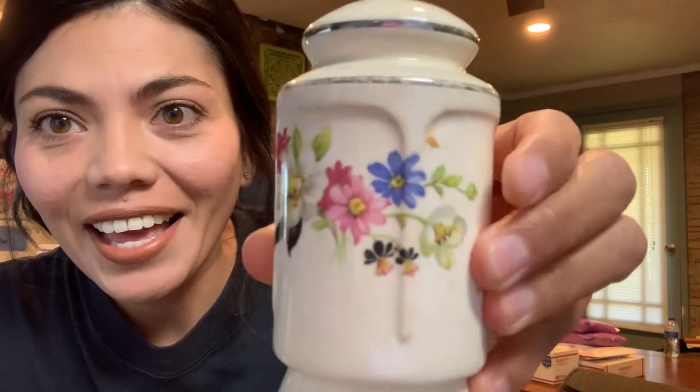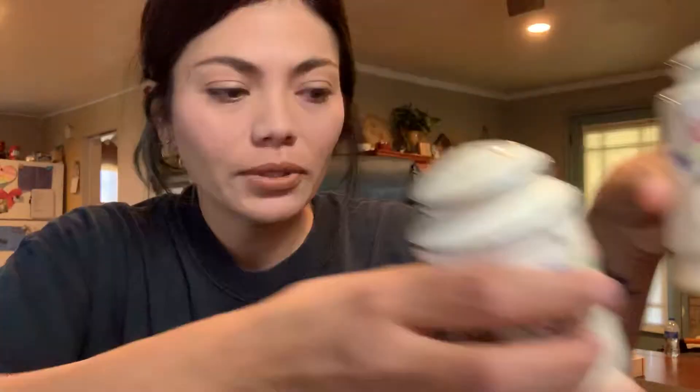So I got all three of these for 25 cents. And these ones are really pretty. They're ceramic. They need cleaned up obviously. And they just have a floral design. So there's those two.